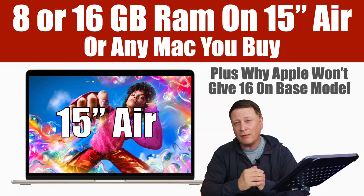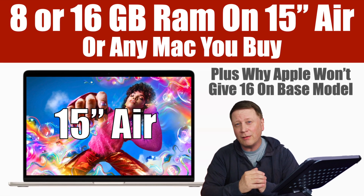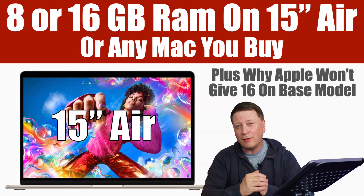Should you get 8 gigs of RAM or 16 gigs of RAM on the brand new MacBook Air? And why Apple probably will never change the RAM on the base model? Let's talk about it. Welcome back to my channel. This video has been done a couple times, but I actually want to show you instead of just tell you what to get here. I'm going to show you some examples, so stay tuned for those.